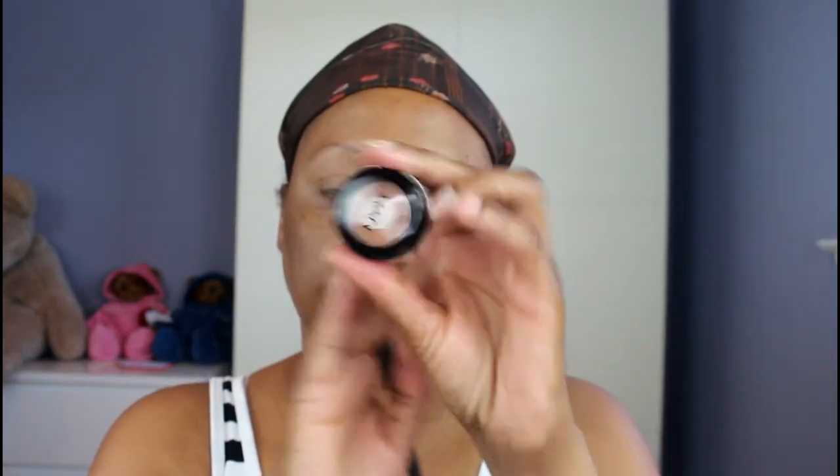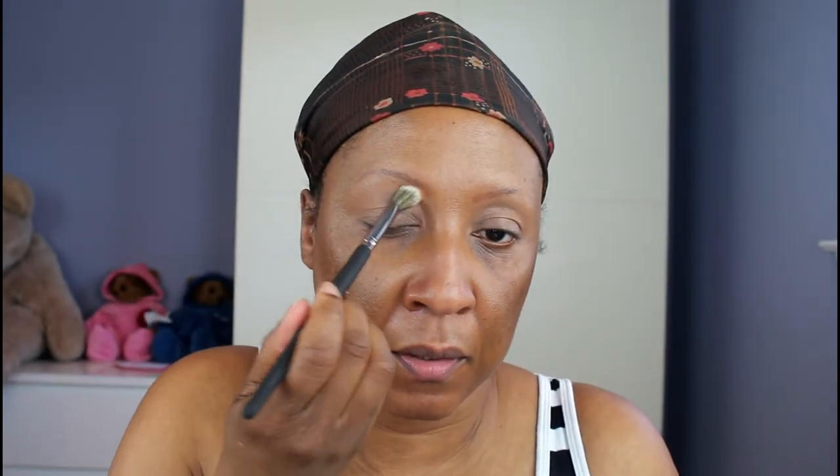I'm starting off the eye look with my P.Louise base in the shade Rumor 5, dotting it on because I'm trying not to use too much. I'm blending it out using my Real Techniques Deluxe Crease brush, all the way from the brow down to the lash line. Now I'm taking NYX Blame It On Midnight eyeshadow single and going to use that to set this base to set the whole eye, which will help my eyeshadows blend more easily over top.